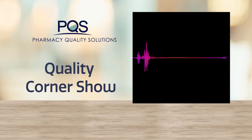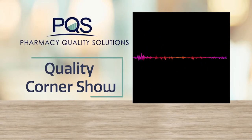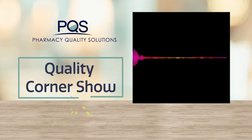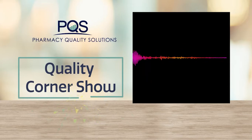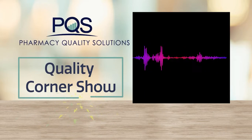Welcome to the Pharmacy Quality Solutions Quality Corner Show, where we believe that quality measurement leads to better outcomes. Let us become your go-to source for all things related to quality and medication use in healthcare. We will hit on trending health topics as they relate to performance measurements and find common ground for payers and practitioners. We will discuss how the Eclipse platform can help you with your performance goals and keep you up to date on pharmacy quality news. So buckle up and put your thinking cap on. The Quality Corner Show starts now.